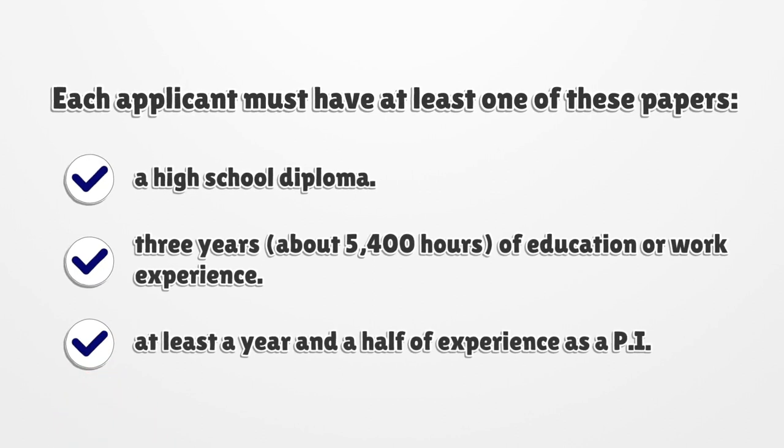Each applicant must have at least one of these papers: a high school diploma, three years — about 5,400 hours — of education or work experience, or at least a year and a half of experience as a PI.